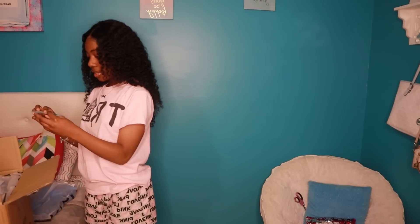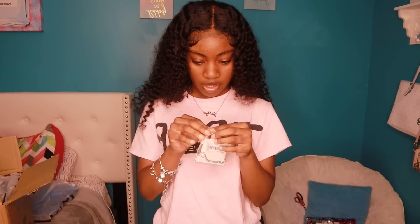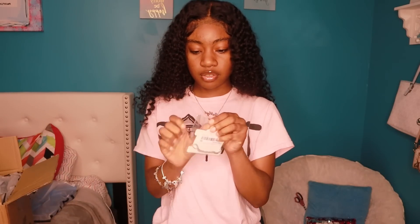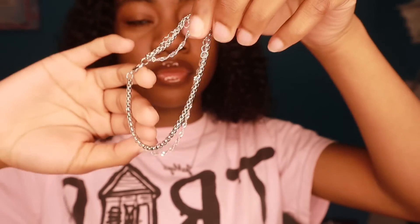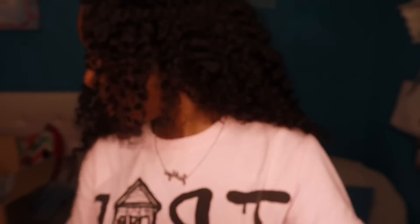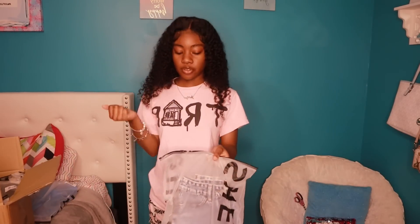Next thing I got was anklets — two anklets together, just like this. They're so cute. I think it's all the accessories so now I want to move on.